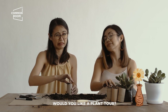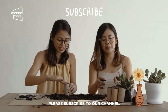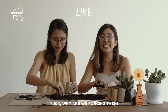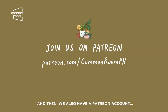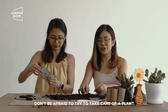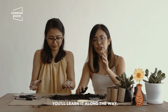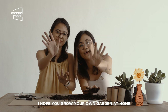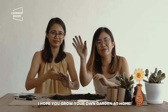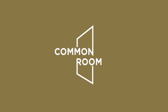Magpa-plant tour ka ba? Gusto niyo ba ng plant tour? Comment below. Please subscribe to our channel. Please like this video. For our plant babies — we work for our plant babies. We also have a Patreon account, so please support our community. Don't be afraid to try to take care of a plant, to experiment. You'll learn it along the way. Don't worry. Don't be intimidated. Good luck, guys! I hope you grow your own garden at home. Bye!